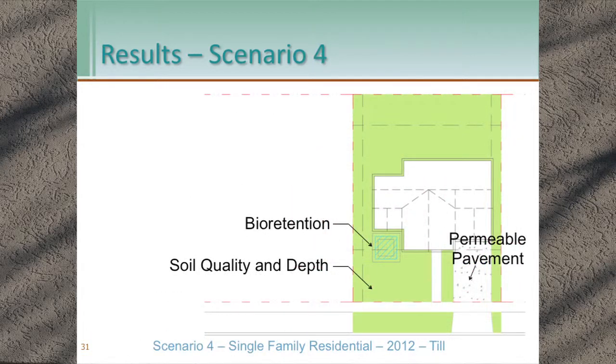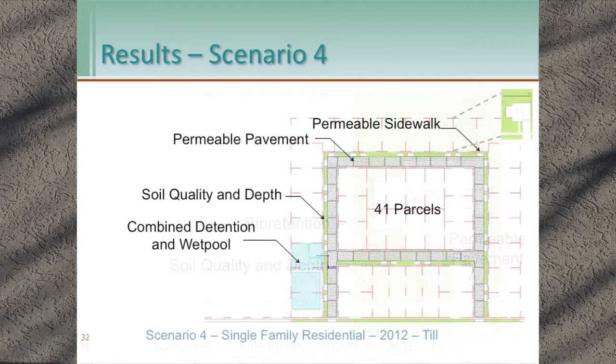Scenario four — 2012 manual, till soils. The roof is managed with bioretention, soil quality and depth applies again, and permeable pavement is used for the driveway. At the development scale, we have permeable pavement on the roadways, and the centralized facility now occupies only three parcels — one parcel less footprint than the 2005 examples.